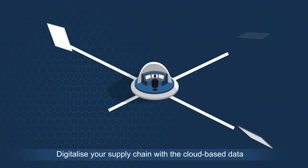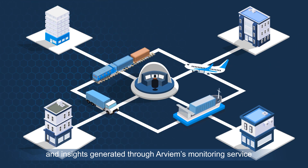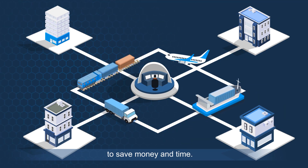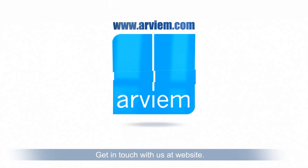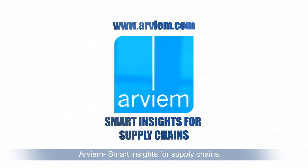Don't wait. Digitalize your supply chain with the cloud-based data and insights generated through RVM's monitoring service to save money and time. Get in touch with us at website RVM. Smart insights for supply chains.